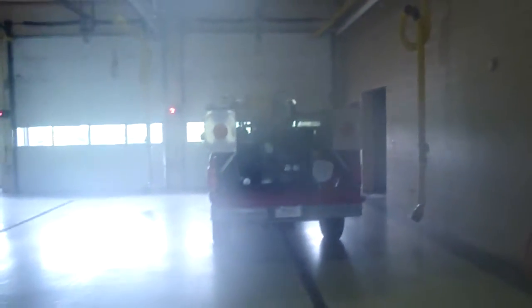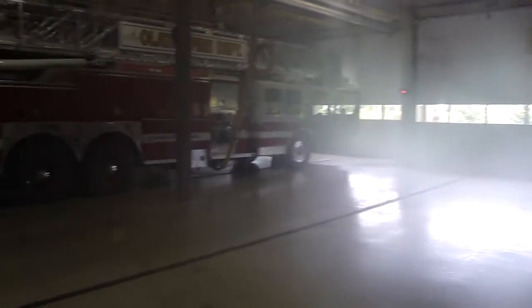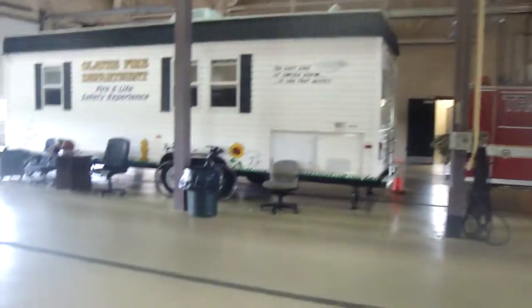Out here we have the bay. This is our brush truck. This is our ladder. Right here is kind of where Quint sits, but they're gone right now. And this is our life safety house. Excuse the fog — it's really humid out here.